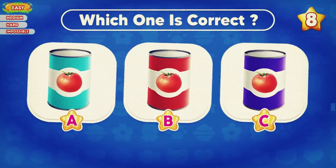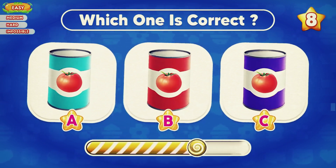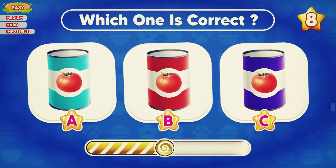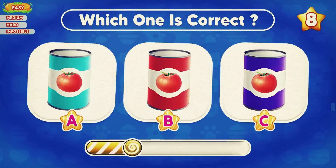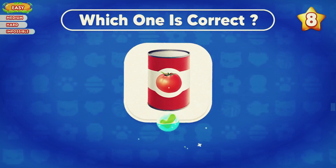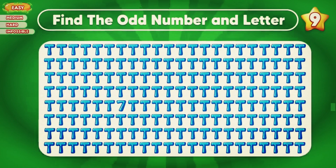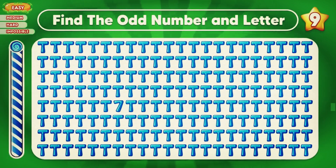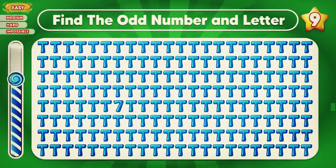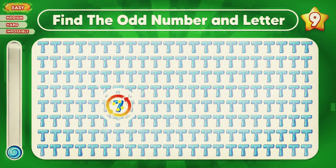Which one is correct? Good job, B is correct. Can you find the odd number? The number seven is different from the others.